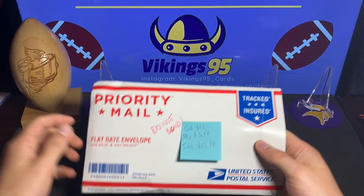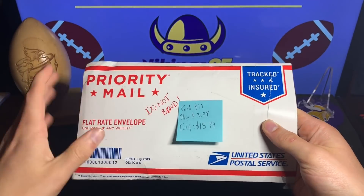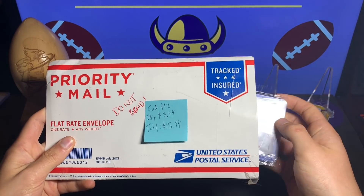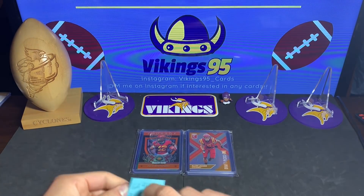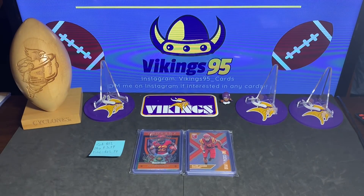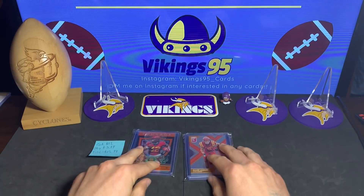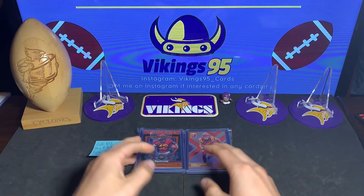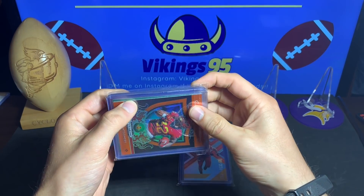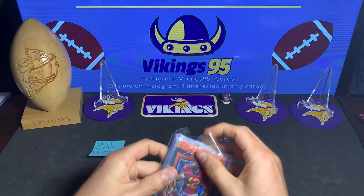This eBay seller hooked me up — you guys will see in a sec. This was supposed to be a one-card lot: David Montgomery. I don't know if he somehow knew about my YouTube channel or what, but regardless, there was supposed to be one card. Let's see what we got in here because I can see the sparkle back there — it looks sweet.